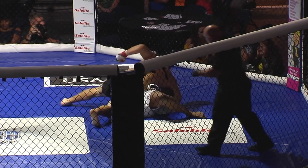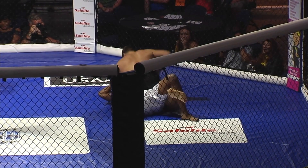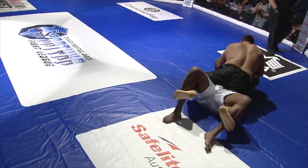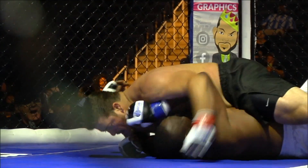Crazy hip toss there by Peller. Beautiful — and he's got full mount. This is bad news for Reed, early in the fight. That is a big man to have full mount on you.